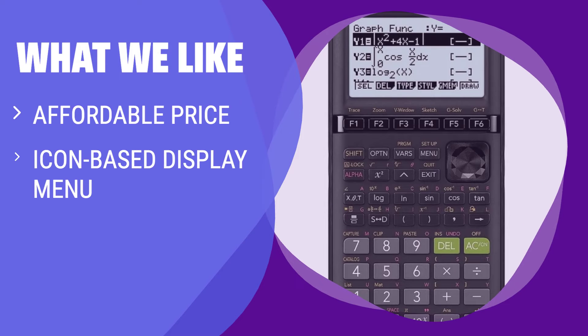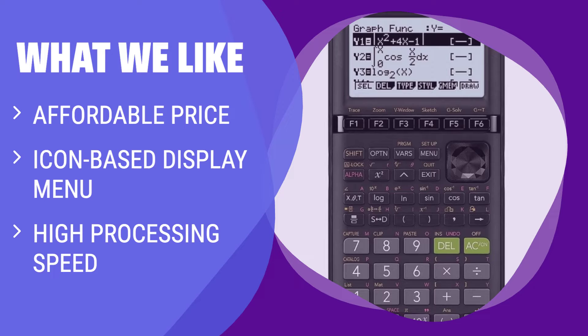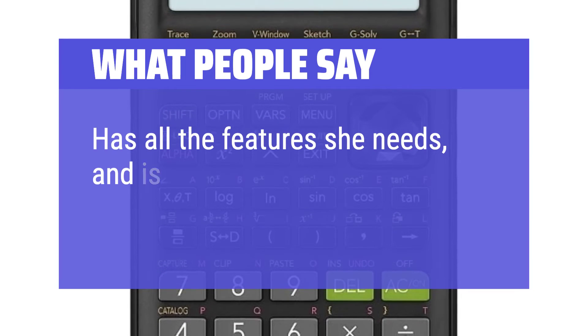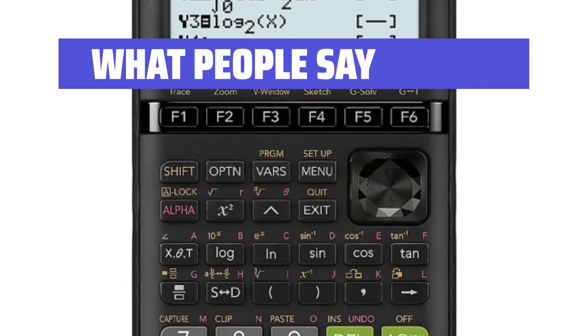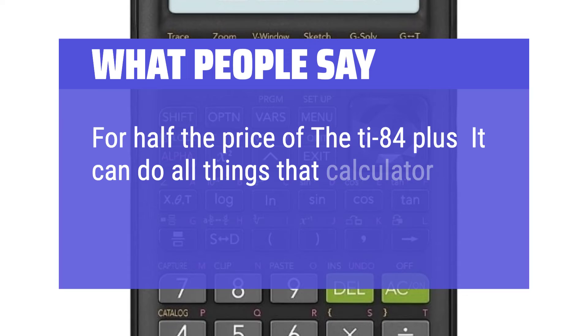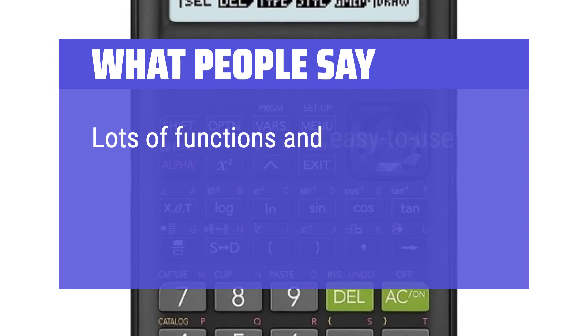What we like: At an affordable price, this graphing calculator is perfect for students from middle school through AP Calculus. If you need a user-friendly calculator with essential features for various math courses, this is the one for you. What people say: Has all the features she needs and is a good price. For half the price of the TI-84 Plus, it can do all things that calculator can do and more. Lots of functions and easy to use.